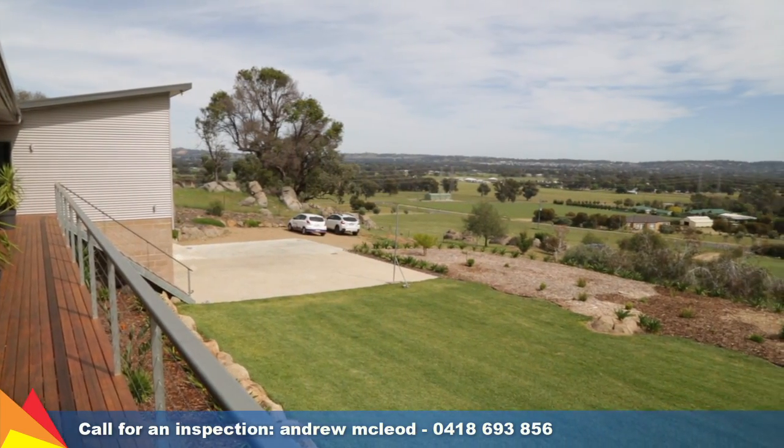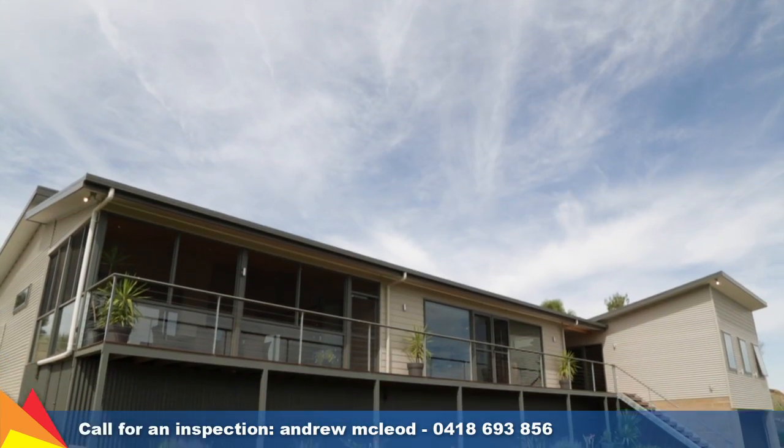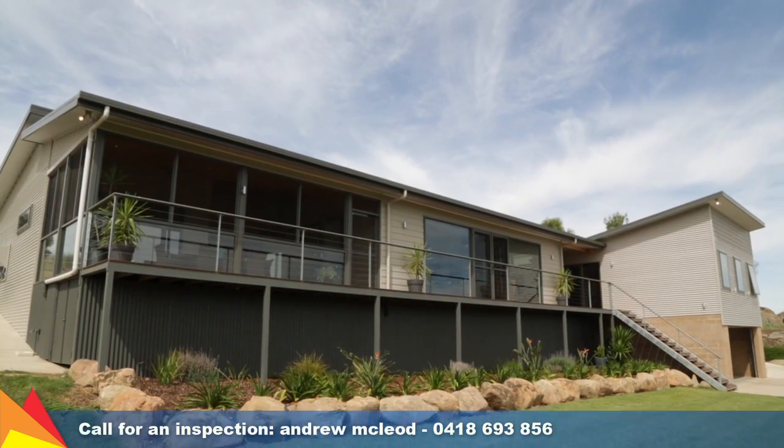I invite you to inspect this eco-friendly home that will provide you and your family with many years of enjoyment.